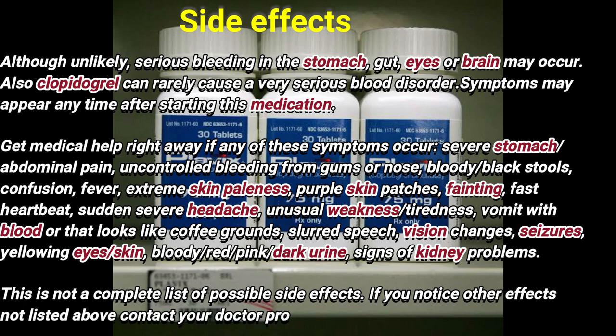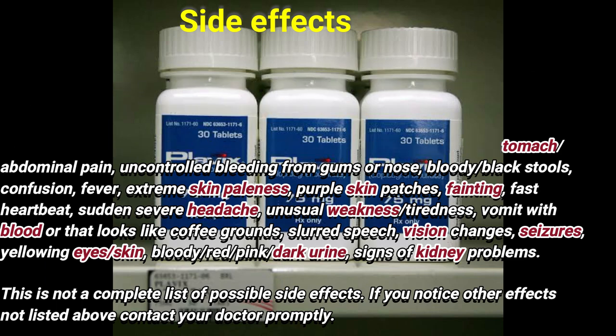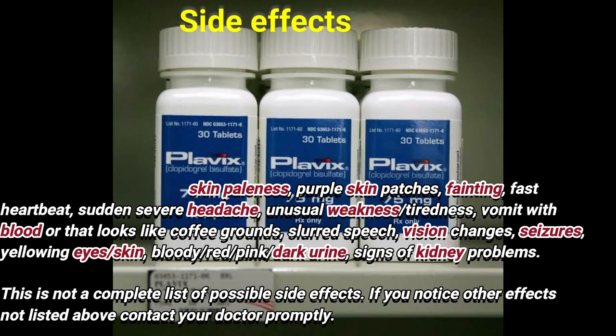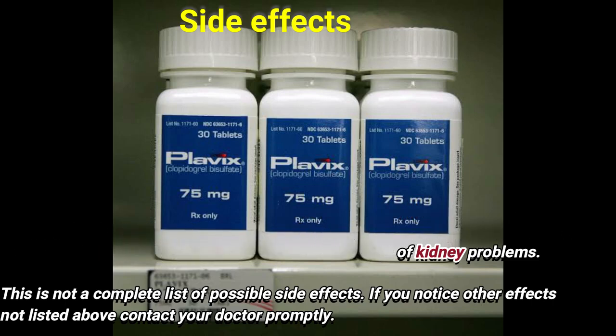Get medical help right away if any of these symptoms occur: stomach or abdominal pain, uncontrolled bleeding from gums or nose, bloody or black stools, confusion, fever, extreme skin paleness, purple skin patches, fainting, fast heartbeat, sudden severe headache, unusual weakness or tiredness, vomiting with blood or material that looks like coffee grounds, changes in speech or vision, seizures, yellowing of the eyes or skin, or bloody, red, pink, or dark urine — signs of kidney problems.